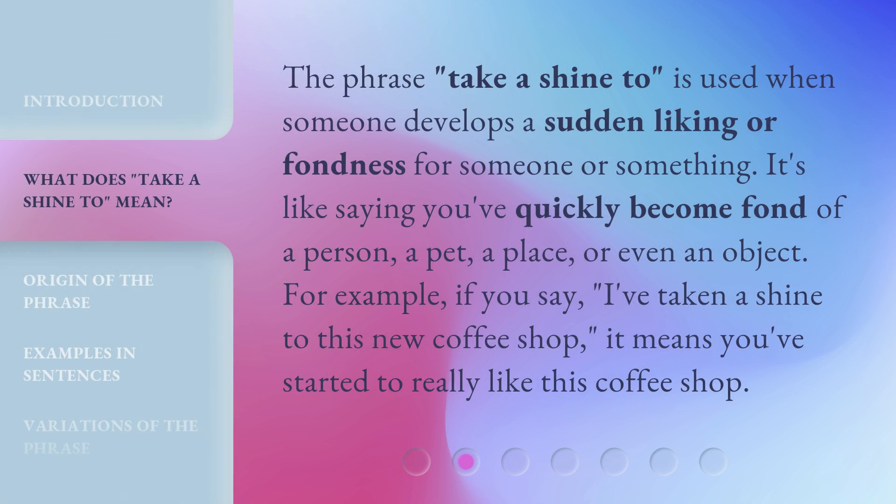The phrase take a shine to is used when someone develops a sudden liking or fondness for someone or something. It's like saying you've quickly become fond of a person, a pet, a place, or even an object. For example, if you say, I've taken a shine to this new coffee shop, it means you've started to really like this coffee shop.